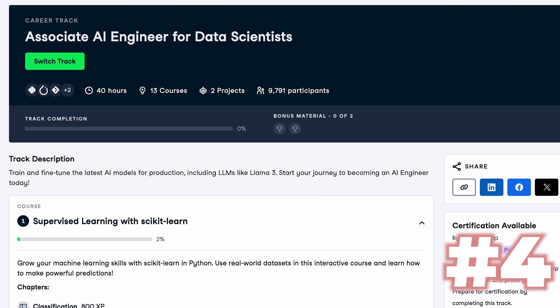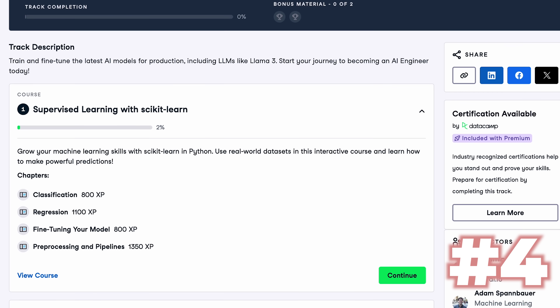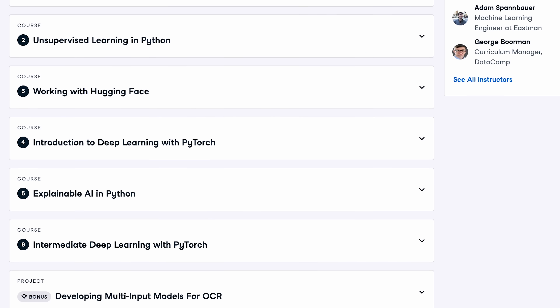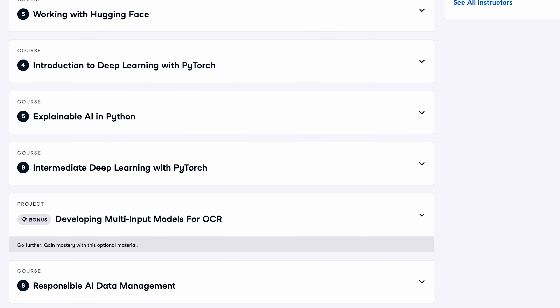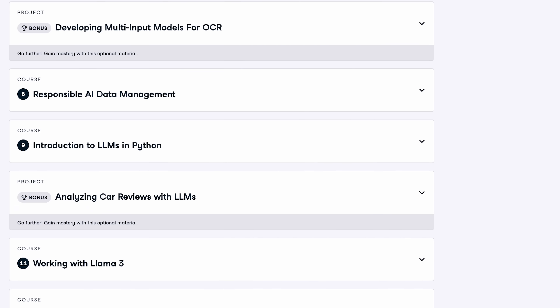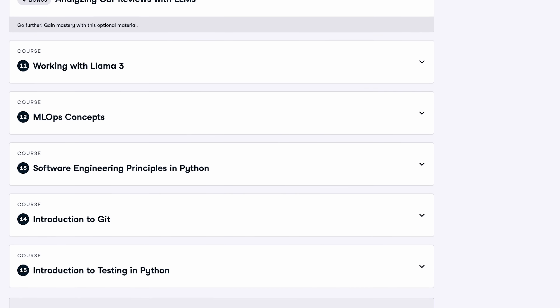Course number four: Associate AI Engineer for Data Scientists by Datacamp. As the name suggests, this is another one aimed at data scientists, but I ranked it higher because it's more practical. This is a 13-course track that takes about 40 interactive hours. It's bundled with Datacamp's premium subscription, which is about $40 a month, and I think you can finish it in a month or two. Nearly 10,000 learners have completed it so far, with good user sentiment overall.